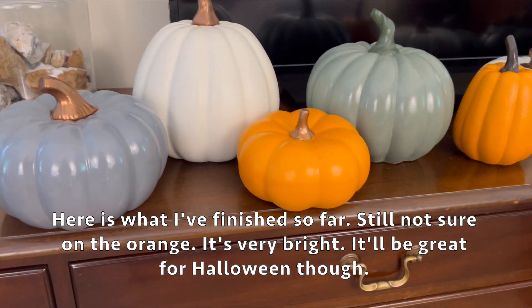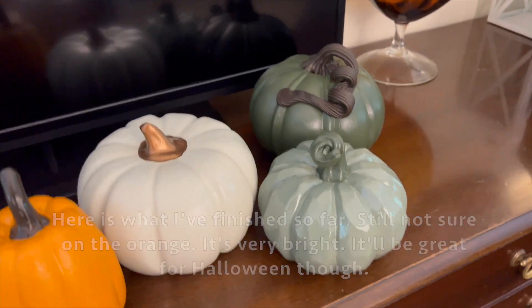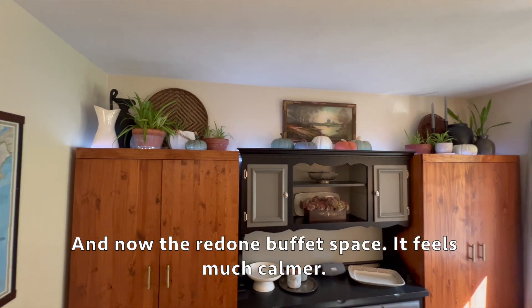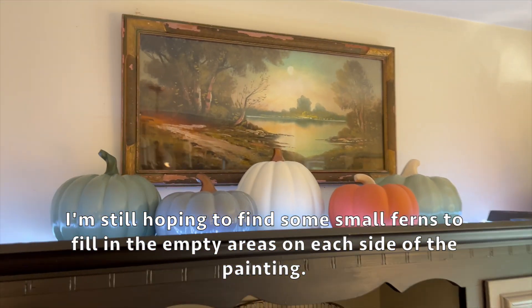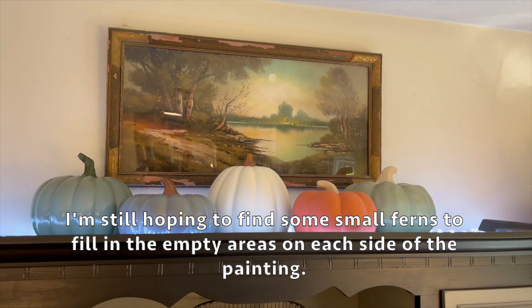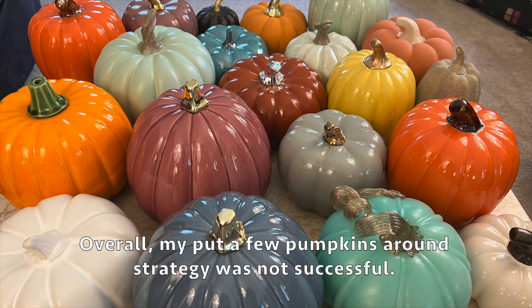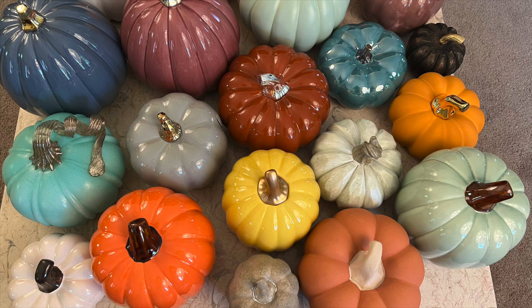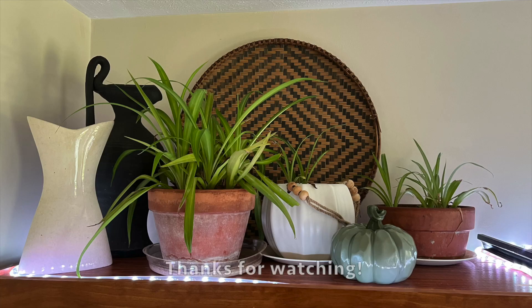Here's what I've finished so far. Still not sure on the orange - it's very bright, but it'll be great for Halloween. Overall I'm much happier with fewer colors. And now the redone buffet space - it feels much calmer. I'm still hoping to find some small ferns to fill in the empty areas on each side of the painting. I added in a couple pieces of pottery on this side. Overall, my 'put a few pumpkins around' strategy was not successful. I really should not buy items without trying them in the space right away. Lesson learned - and I think next year should go much easier. Thanks for watching.